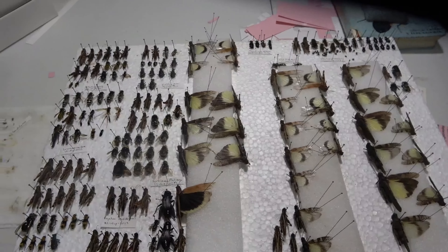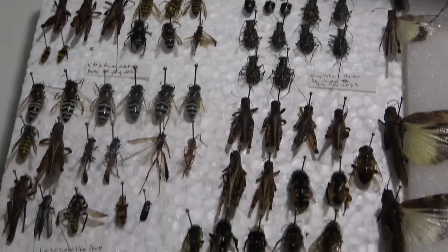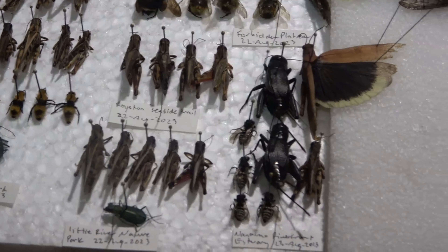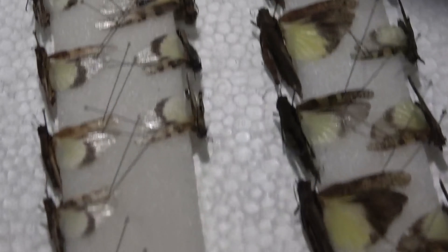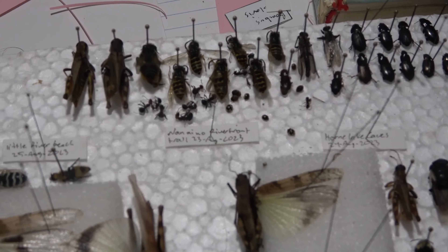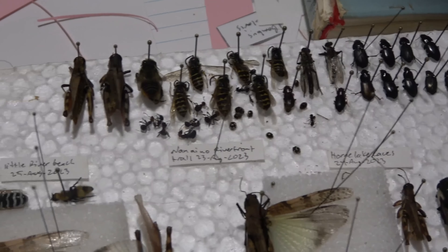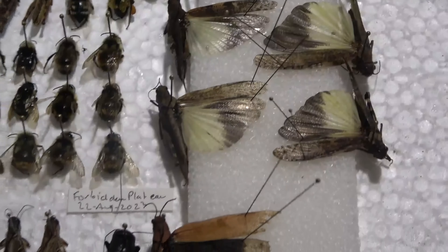Checking out some grasshoppers I have spread. This is one, two, three, four, five locations I have pinned out so far. That's the next one I'll be working on. Got a few bumblebee species and some more grasshoppers.